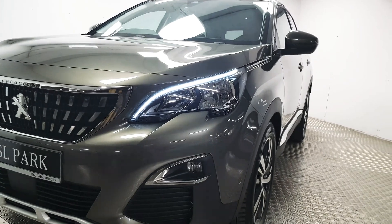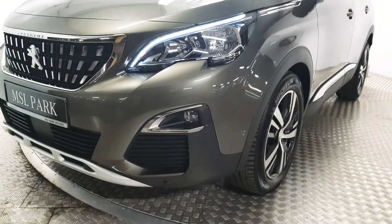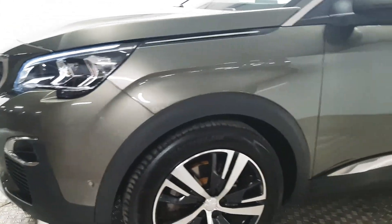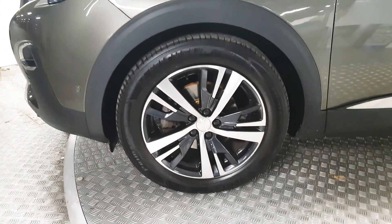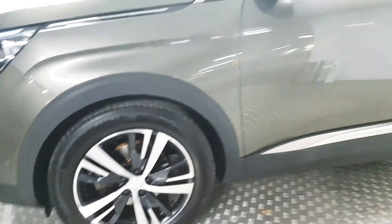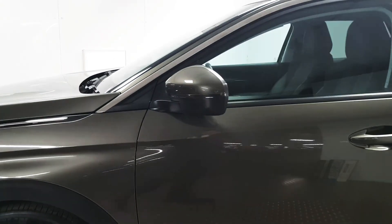At the front we have LED daytime running lights as well as front parking sensors. Down the side we have these 18 inch alloy wheels. We also have electrically operated wing mirrors.